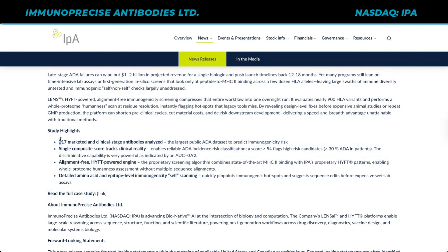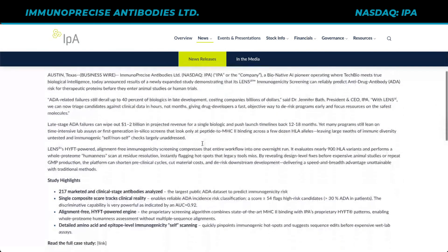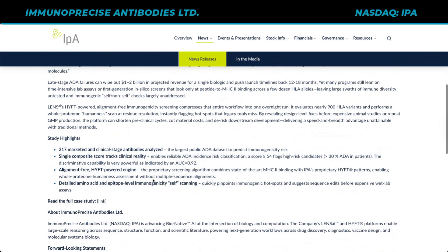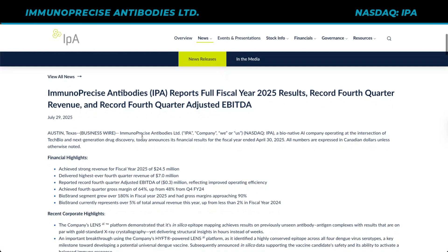Study highlights include 217 marketed and clinical-stage antibodies analyzed — the largest public ADA data set to predict immunogenicity risk. I hope that this company can really deliver on this because a lot of people would benefit from having a lens for AI that could quickly flag anti-drug antibody risk. This is really important because if we're able to get drug discovery going faster, that means we don't have to wait for a warp-speed type of progression for these drugs. AI really could be revolutionary. IPA has done a really good job to de-risk the investment, and the stock continues to perform — investors are liking what they see in these news releases.